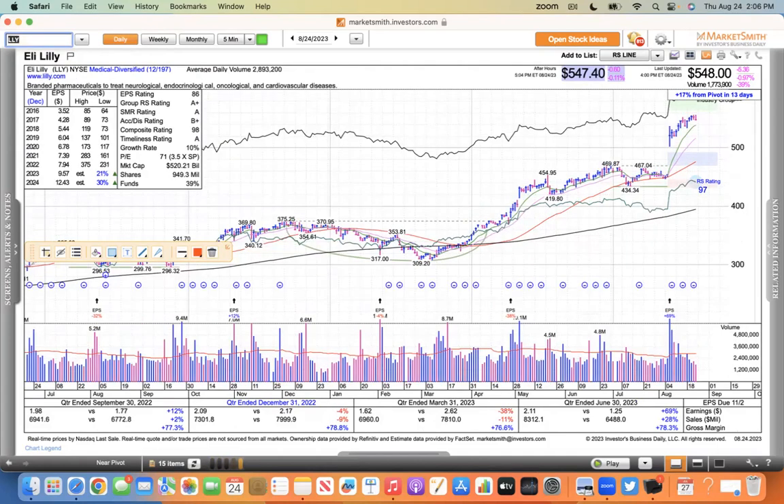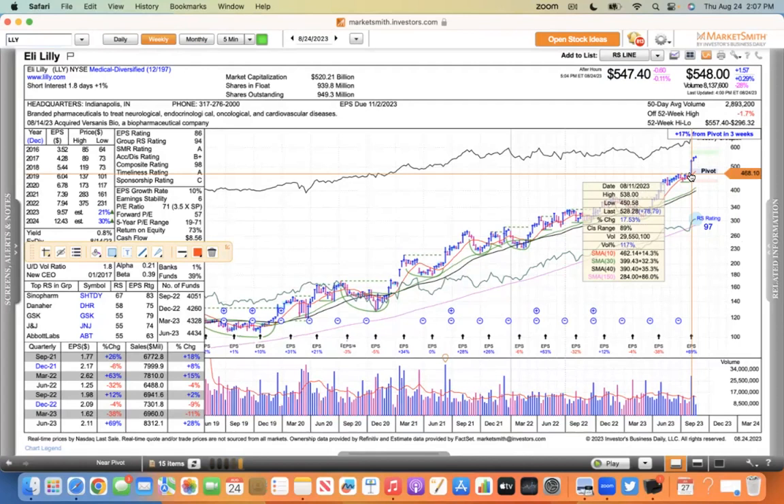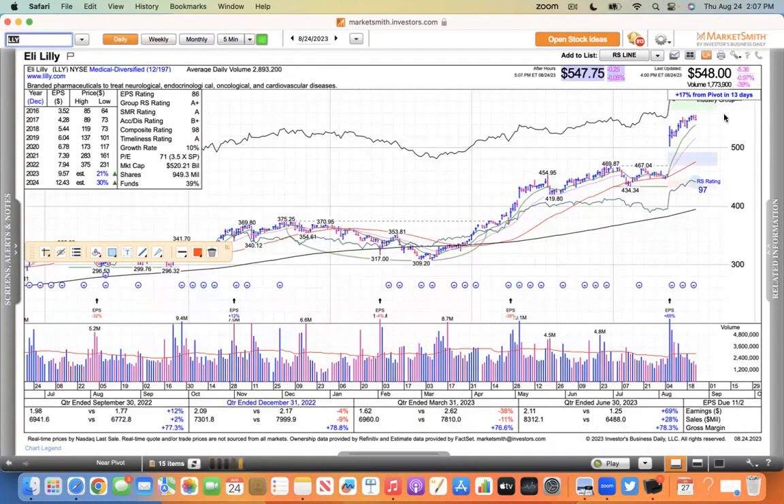Eli Lilly - a weight loss and diabetes drug stock with a huge addressable market. On the daily you can see the consolidation and the breakout. On the weekly it had this three-weeks-tight pattern, then a huge 17% move. It didn't even have a short stroke - it just went higher the next week, up 3%. This week it's flat, but it's definitely not giving up its gains. One of the stronger stocks in the market, down only about 1% today.